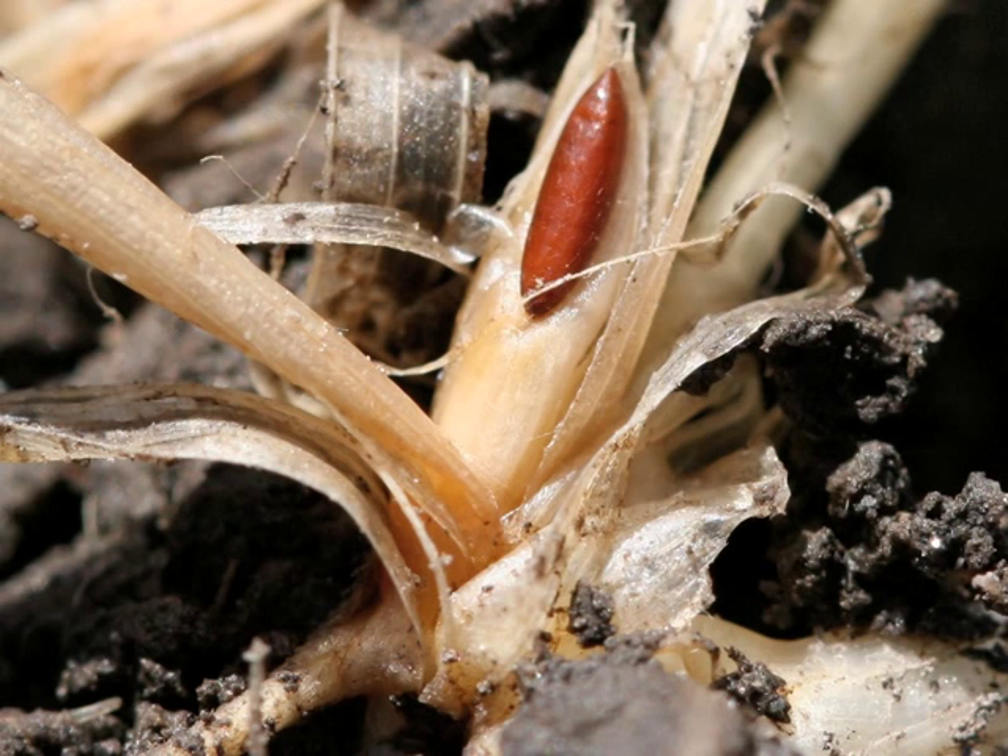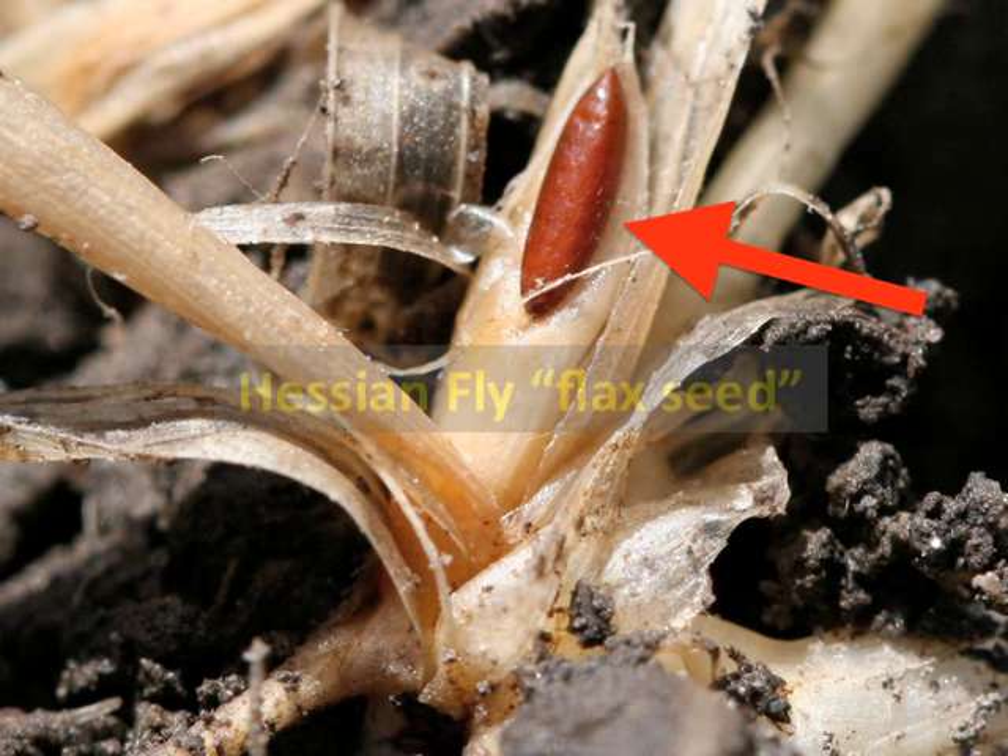Carefully digging up that tiller, here is what we found. This is the first root coming off the base of the stem. Here is the stem and first leaves that are completely rotted due to hessianfly feeding. And here is the fly pupa, or flaxseed.